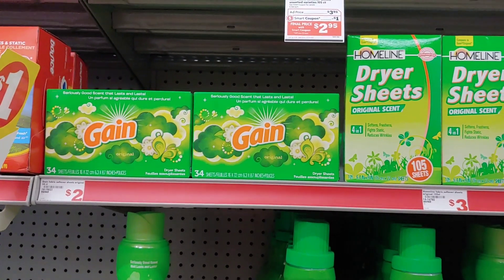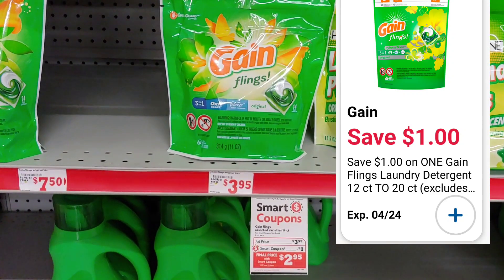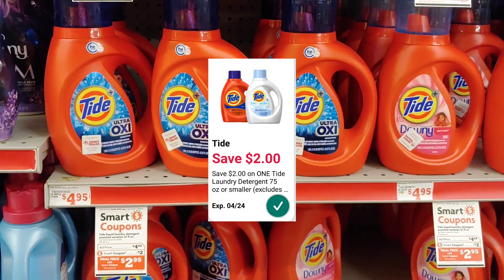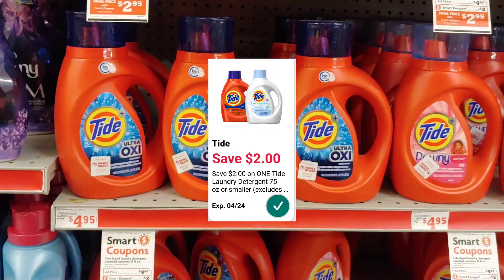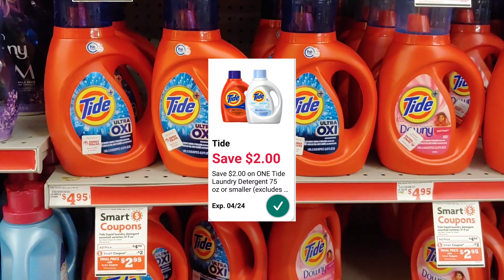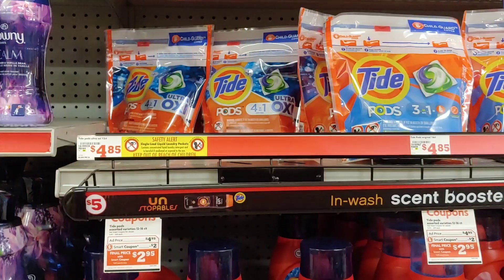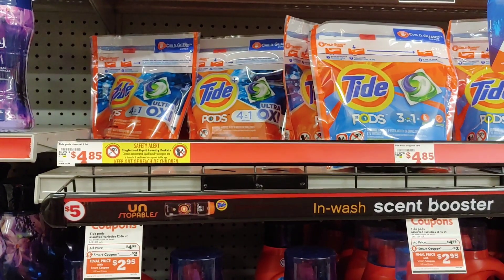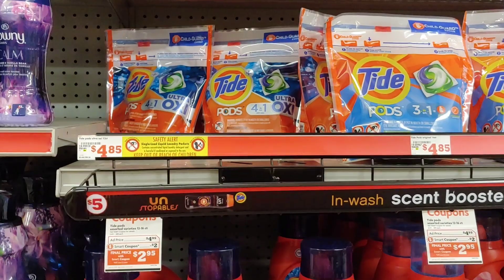There's also a $1 digital for Gain flings, making them just $2.95 out of pocket. Another great deal is a $2 smart coupon for Tide detergent — you'd pay $2.95 after applying your $2 digital coupon. There's also a separate $2 digital for Tide pods, making them just $2.95. These items would be great to add to your $5 off of $25.